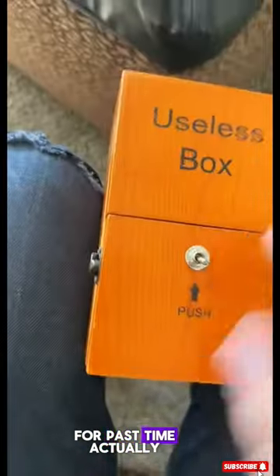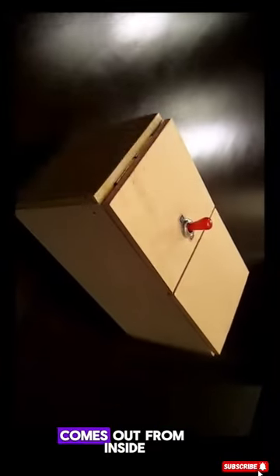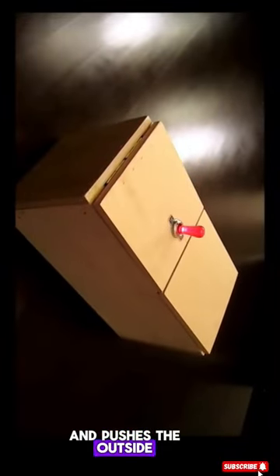This is the world's most useless box, which people use only for pastime. Actually, this gadget has a stick which, when you push it, another stick comes out from inside and pushes the outside stick back.